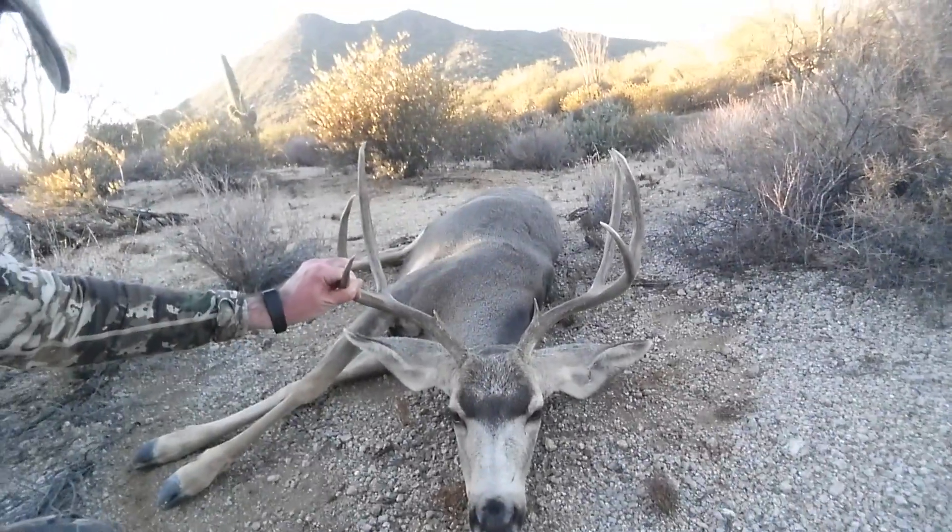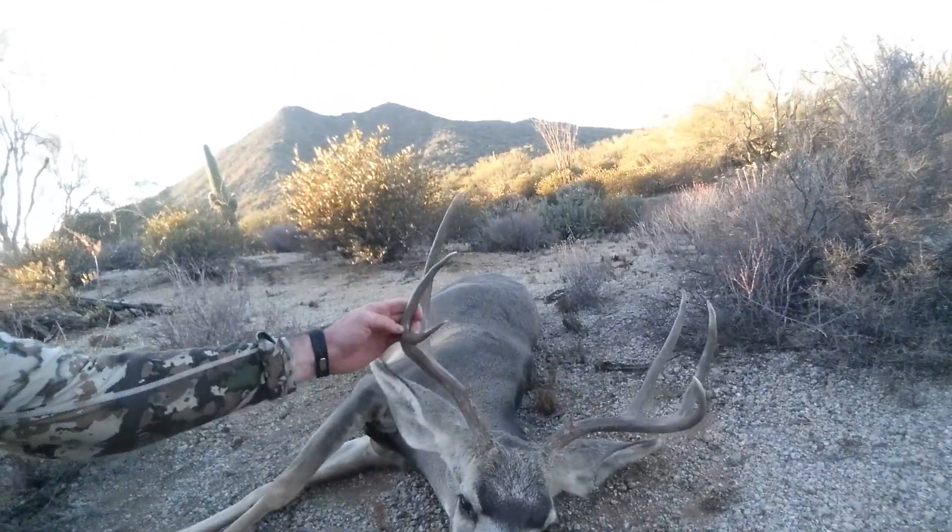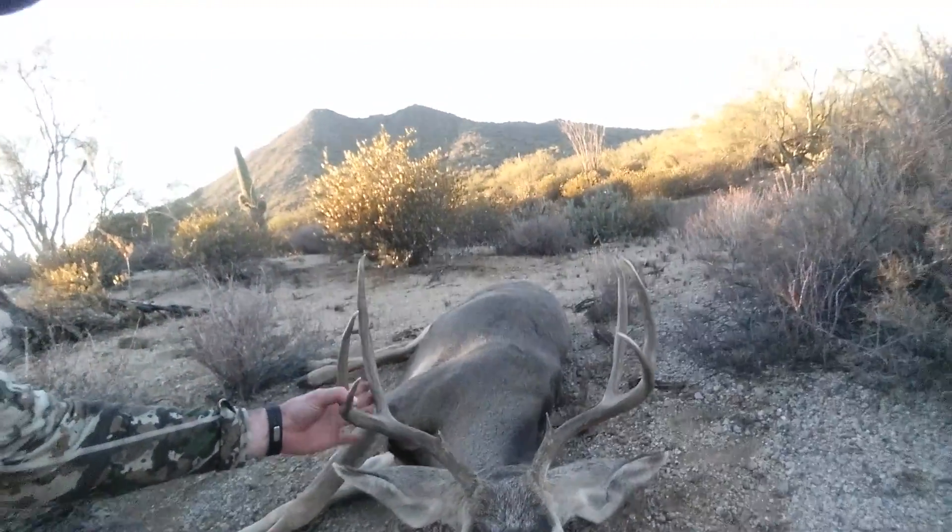That is gorgeous, look at that guy. Nice, almost perfectly symmetrical three point — which is what I wanted. I wanted a symmetrical one more than mass or those crazy ones with kickers. Alright, now it's time to clean him up and get out of here. Peace.